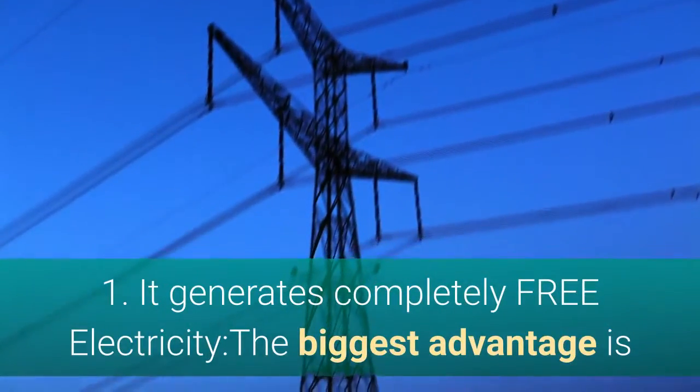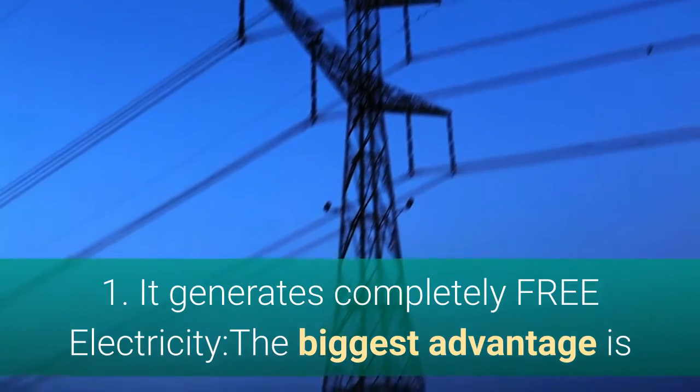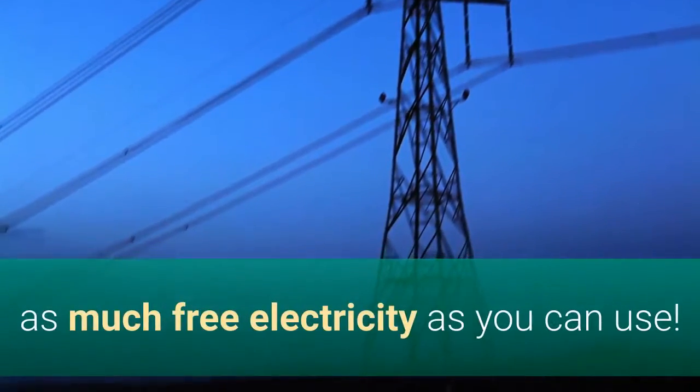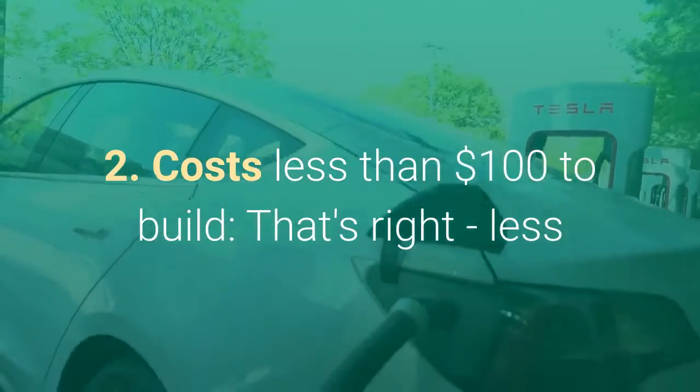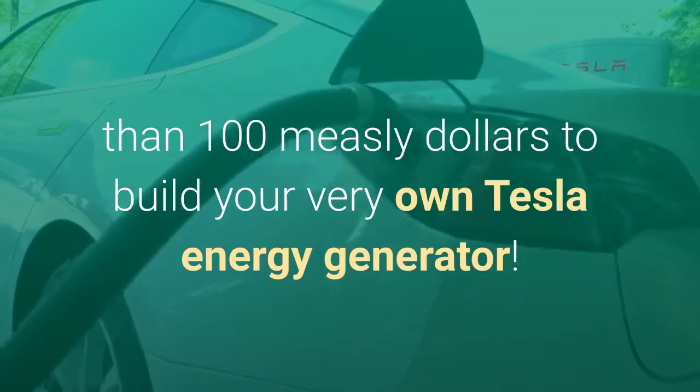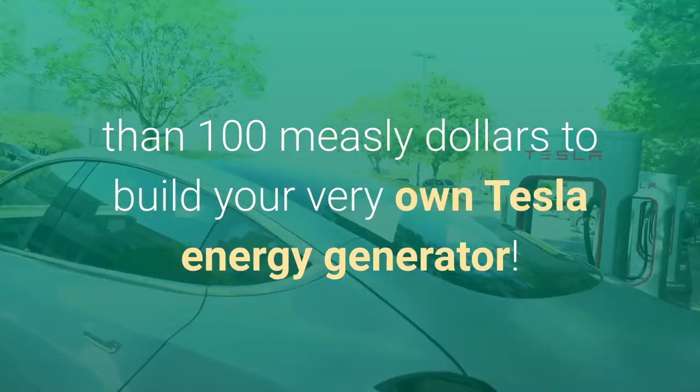Number one: it generates completely free electricity. The biggest advantage is that this energy generator will happily kick out as much free electricity as you can use. Number two: it costs less than $100 to build — that's right, less than $100 to build your very own Tesla energy generator.